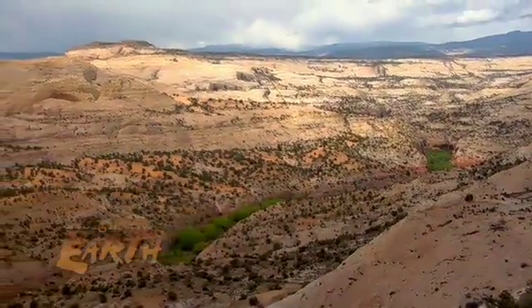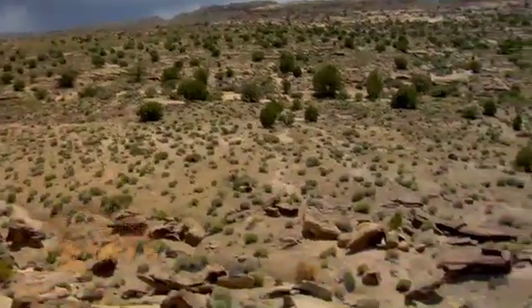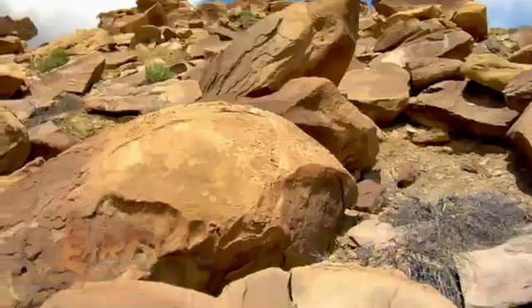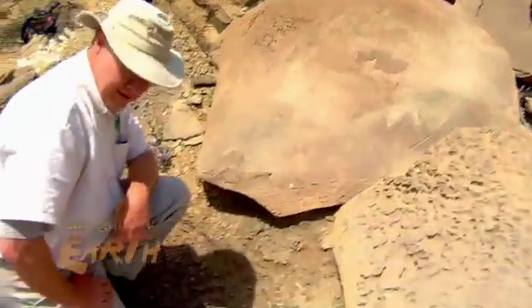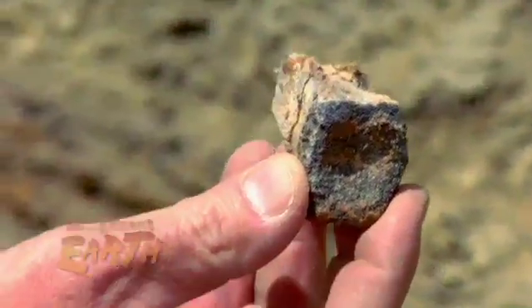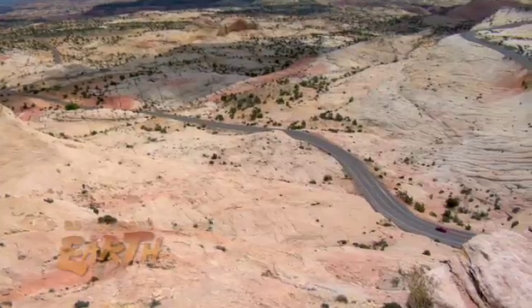Deep canyons and breathtaking vistas captivate Grand Staircase, but for some the experience of this place is even more profound. It's a real love affair for me. It's a beautiful place. It's scientifically important. It's still in the early phases of being discovered by the public. I'd thank the world of this place.